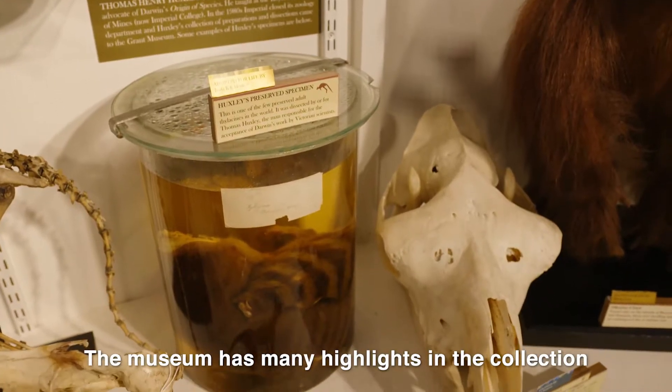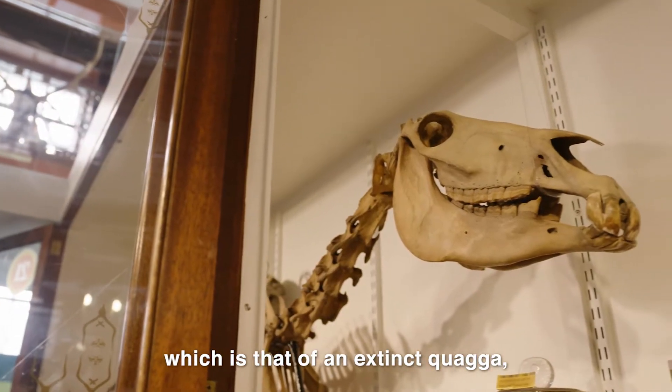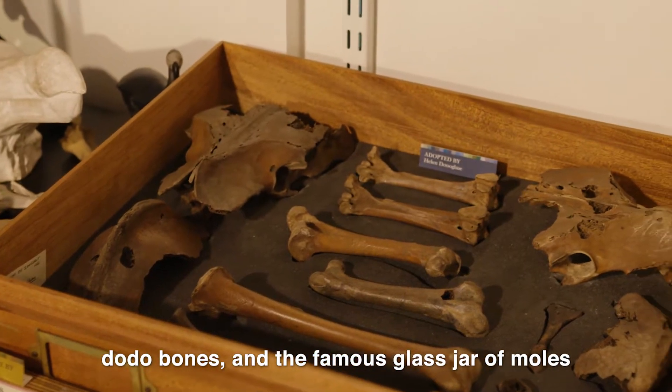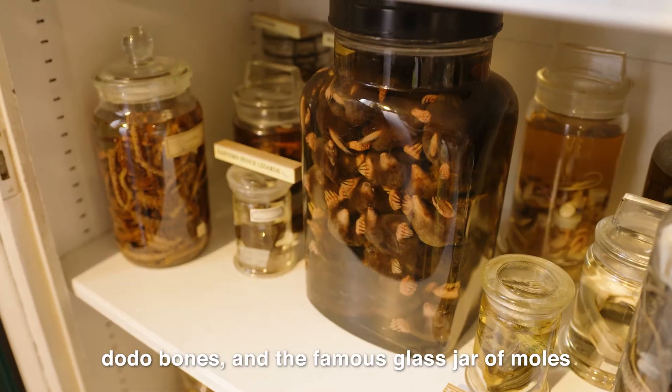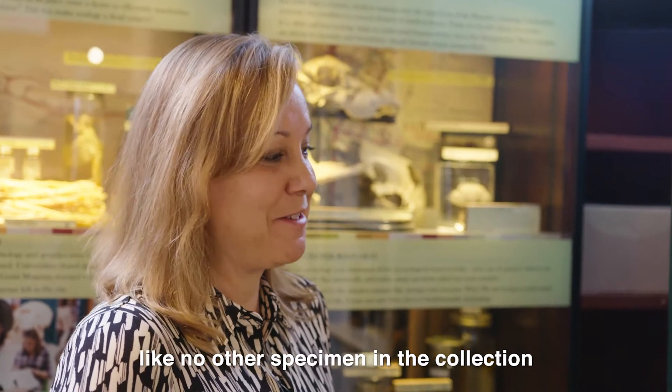The museum has many highlights in the collection including the rarest skeleton in the world, which is that of an extinct quagga, dodo bones, and the famous glass jar of moles. It captures the imagination of our visitors like no other specimen in the collection.